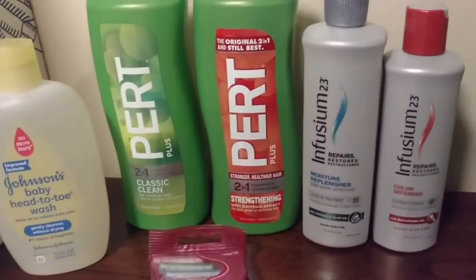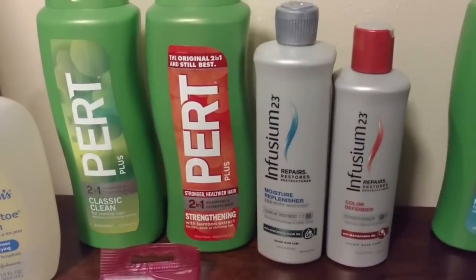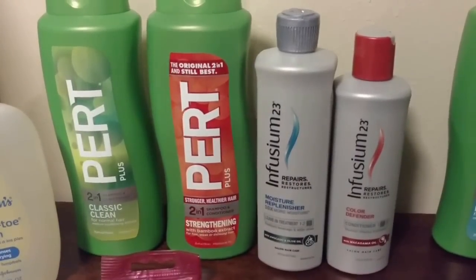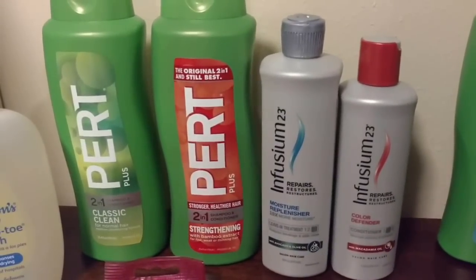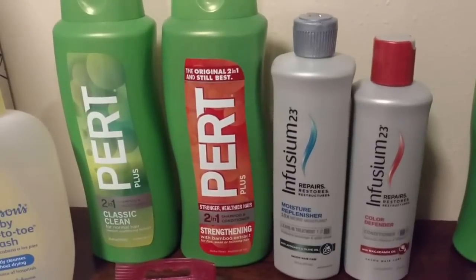The Enfusium was $6.49 at my store and again it was buy one get one free. We had $2 off one coupons that came in the same little strip of coupons as the Pert Plus ones, so that was an easy find — once you find one of those coupons you found the other one.